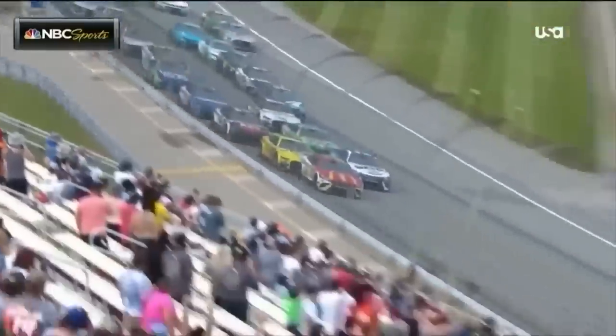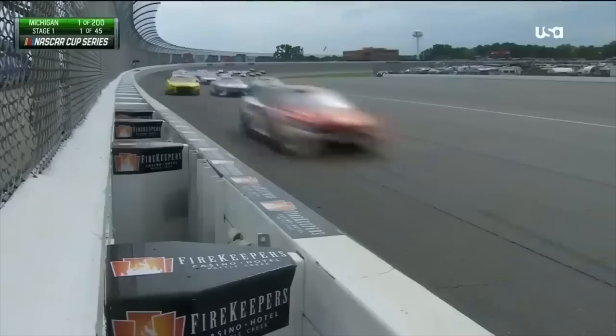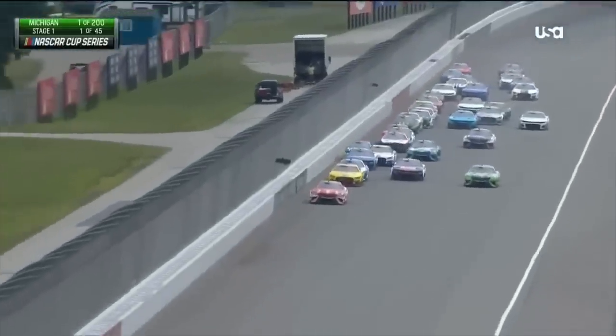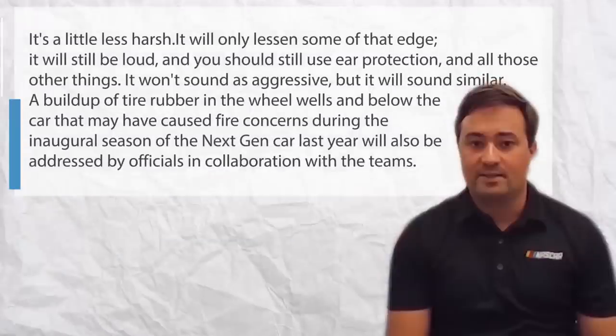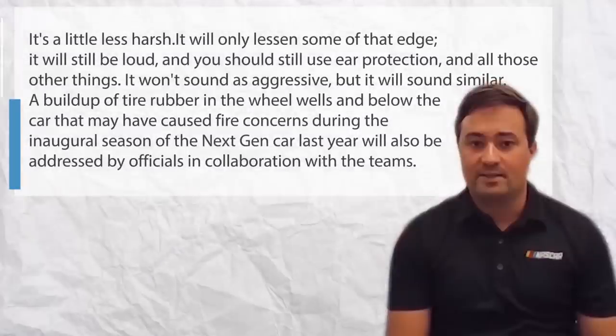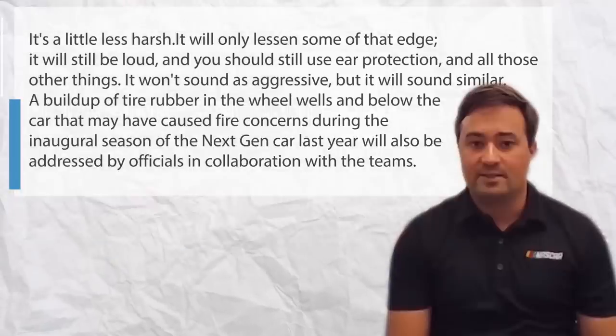According to Jacuzzi, mufflers should reduce the sound of the car by 6 to 10 decibels, which would be a modest but significant difference. He was quick to add, though, that the V8 rumbling, which has long been a defining feature of the fan experience, would be preserved by the authorities. Jacuzzi remarked: It's a little less harsh. It will only lessen some of that edge. It will still be loud, and you should still use ear protection. It won't sound as aggressive, but it will sound similar.